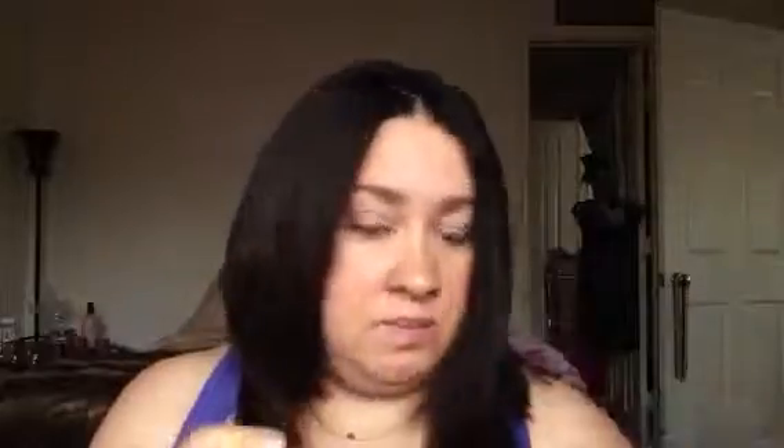I went through three tubes of toothpaste. This is the Colgate Sparkling White Mint Zing — tasted like mint, it was all right. My two favorites are the Optic White, which actually does kind of whiten my teeth a little bit — I went through a travel size and then a regular size. And then my other favorite is the Colgate Total, which is what I'm using right now.